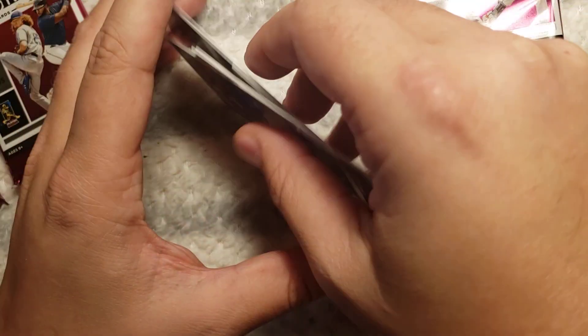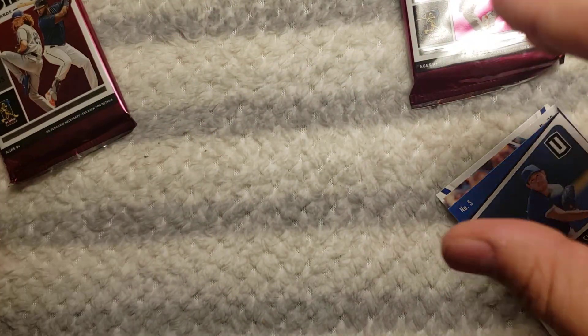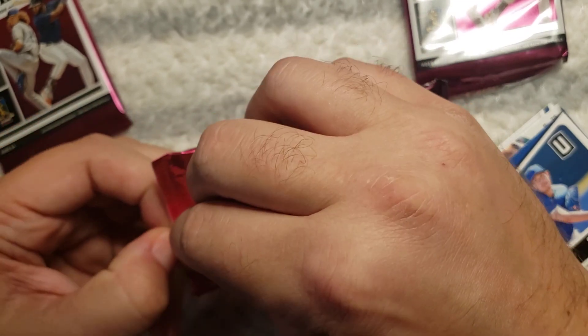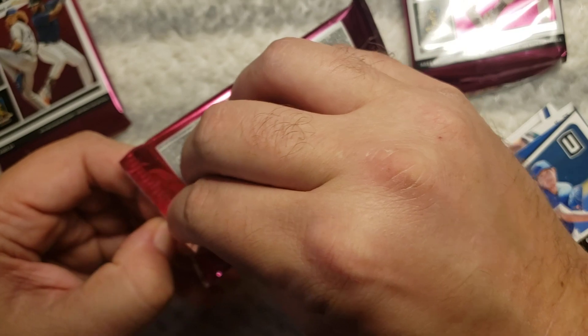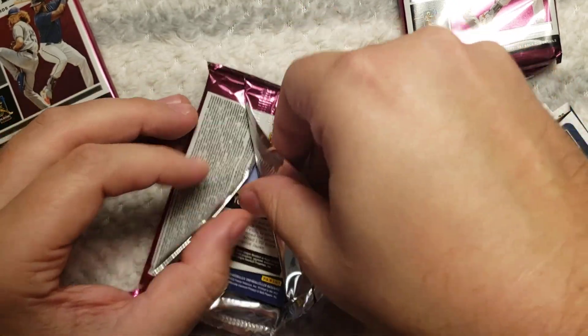Yamaguchi. Don't expect to pull any autos but you never know what you can get. I don't open up a lot of blasters — the hobby boxes are just too expensive for me right now.